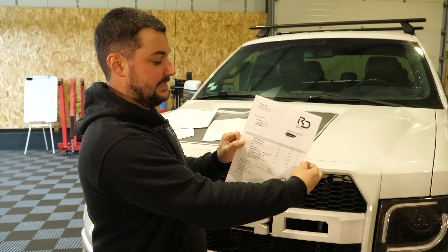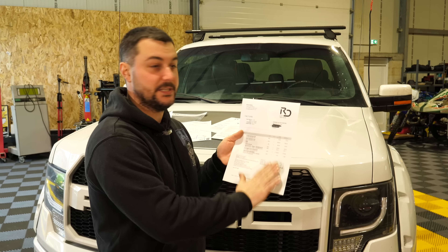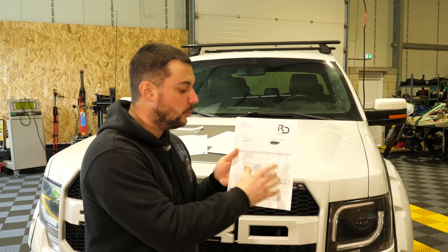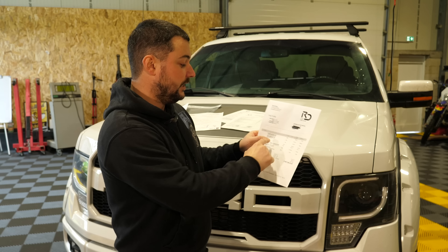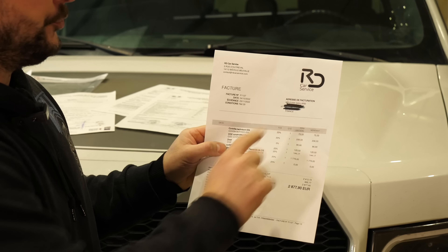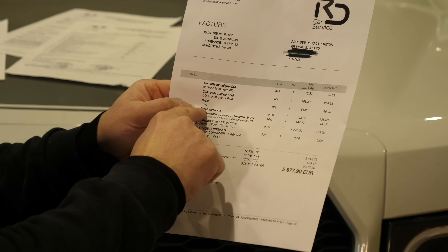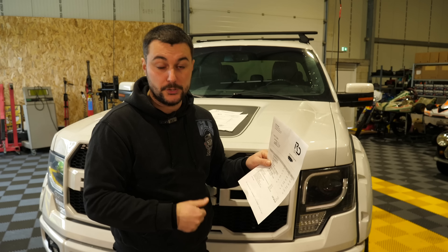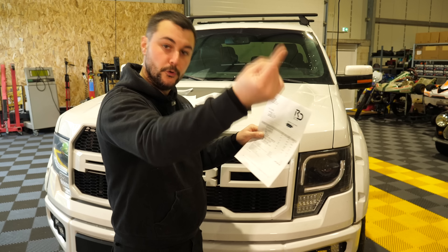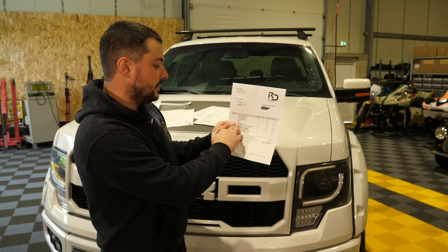Une fois l'UTAC passé, place au reste : la DREAL et la partie administrative. J'ai le reste de la facture des 5000 euros — ça a été à payer à RDK Service. Contrôle technique : c'est eux qui ont payé, ça permet de faire des tests plus poussés pour préparer le véhicule à l'UTAC. On a dans ce prix-là le certificat de conformité — le COC — d'une valeur de 208 euros, le passage à l'ADREAL d'une valeur de 87 euros, un forfait carburant. Moi, ce n'était pas vraiment appliqué puisque c'est moi qui amenais le véhicule à chaque fois. Ils le gardaient 48 heures, je faisais la route, je le récupérais.